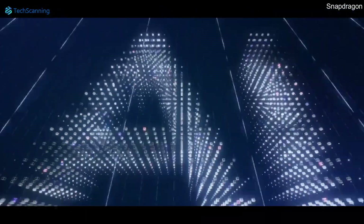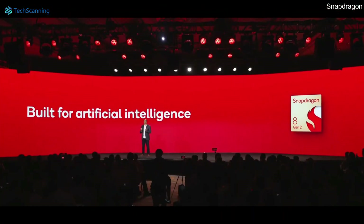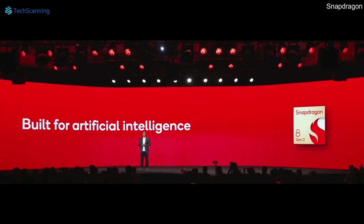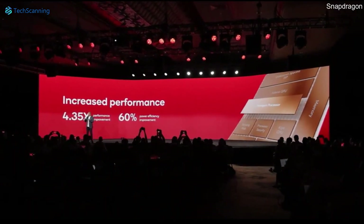Moving to AI, artificial intelligence is a core part of modern smartphones and Qualcomm put a special focus on this department. The latest chipset offers 435% faster AI performance than the Snapdragon 8 Gen 1.